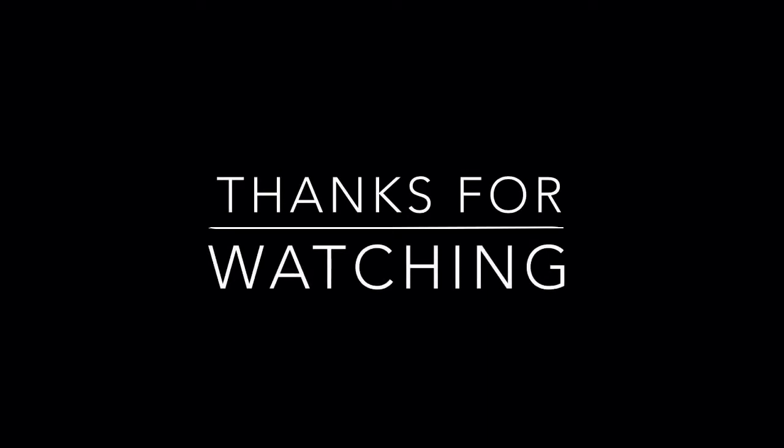We have finally come to the end of our list of the Top 10 Retired Steam Excursion Stars. Thanks for watching, and we'll see you next time.